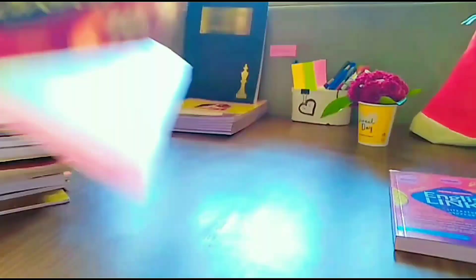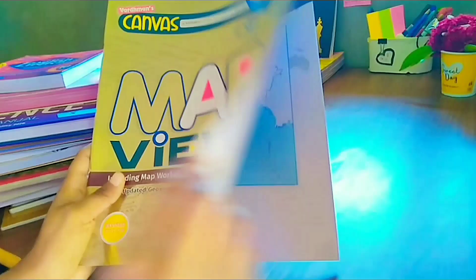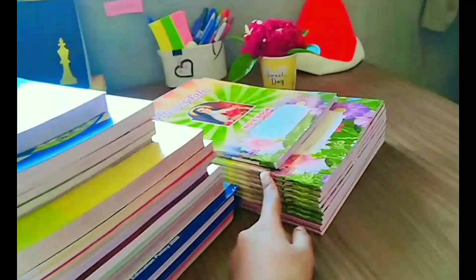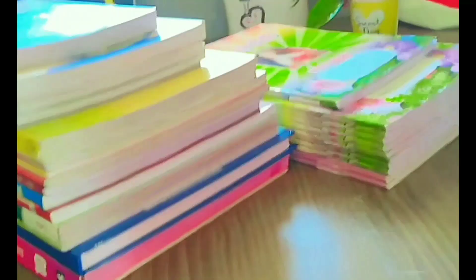This is the worksheet for English — for prose, poetry, and plays. This is our map book for SST, which you will practise. All these are the books you will get, and all these are the notebooks you will get. You need to purchase all these books if you are appearing in Class 10th this year.